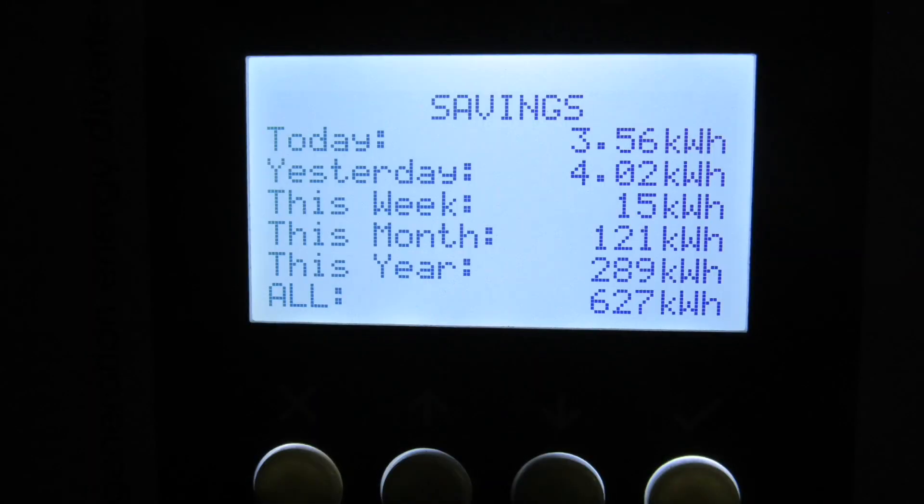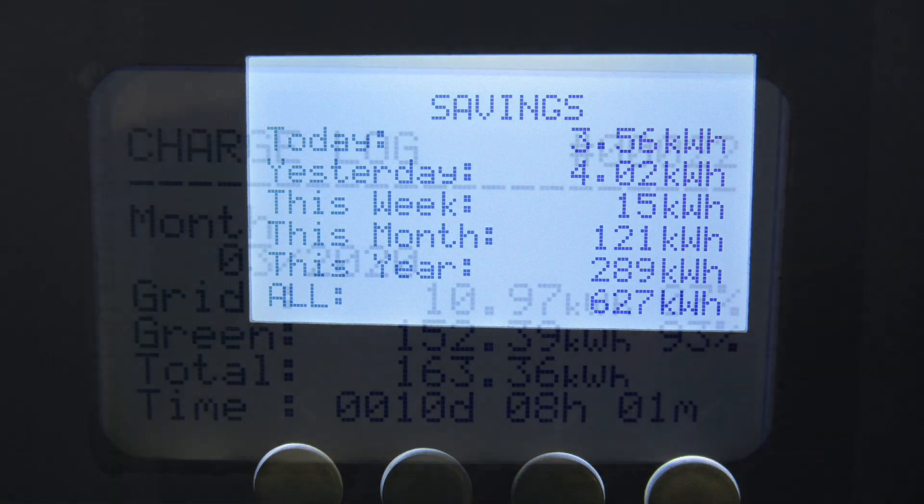Getting back to the numbers: the Eddy device, the solar diverter that puts energy into our hot water, consumed 121kWh this month — more than normal because schools have closed and our daughter is home permanently now until they reopen, probably September at the earliest.